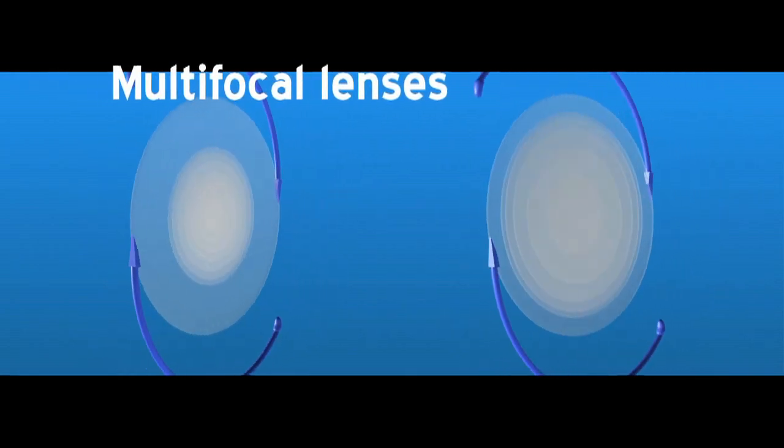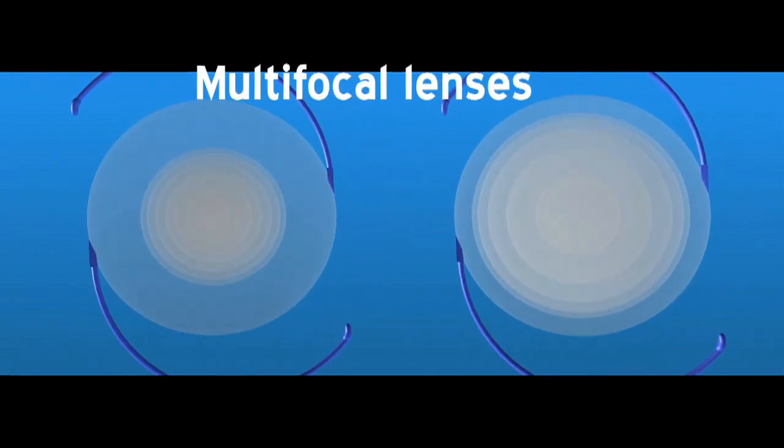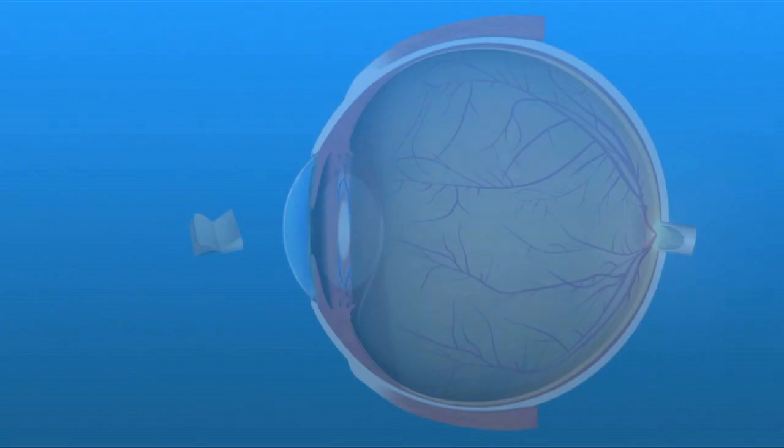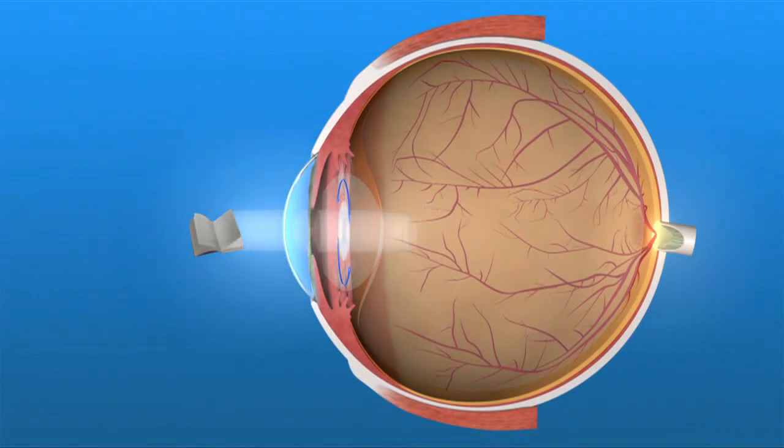Multifocal lenses use specially designed circular focal zones or rings on the surface of the lens. Depending on where the light rays are focused through the different zones or rings, you may be able to focus well at both near and distance.